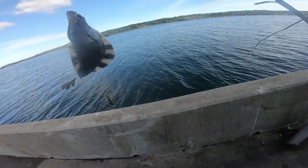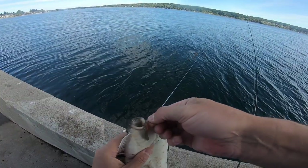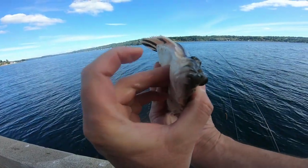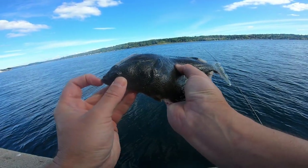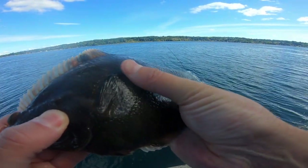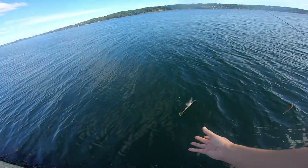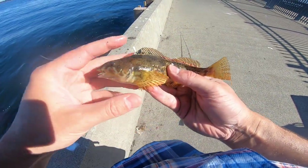There's a story flounder. This is a left eye — their eyes can be on either side of their head. Pretty cool fish. Got these really rough scales. I didn't get this one on camera. Little white spotted greenling.